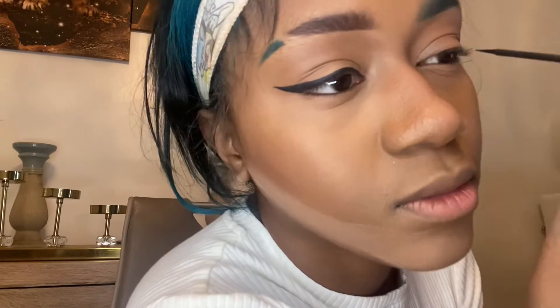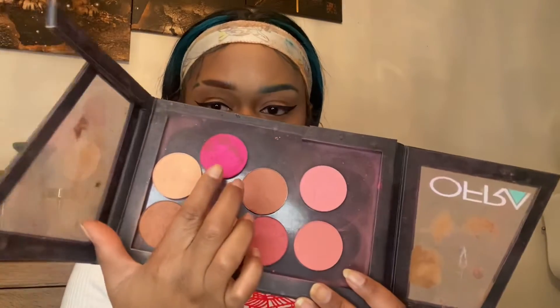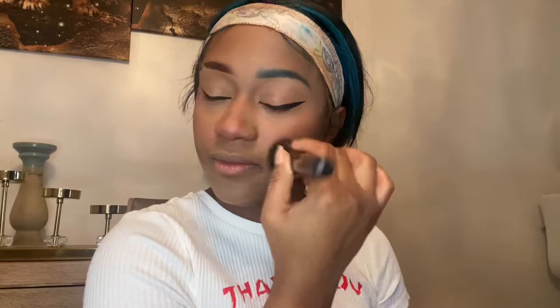Here I went in with my blush by Oprah — I got it from beauty school, from cosmetology school. I went to Empire.